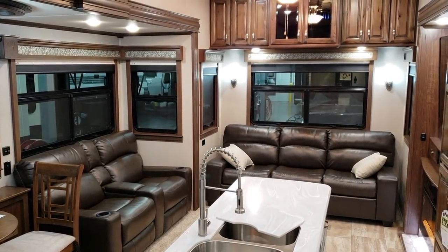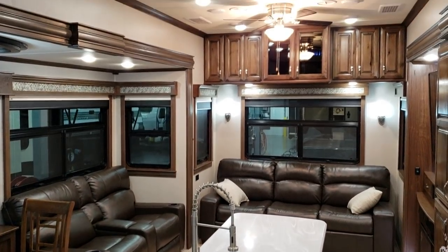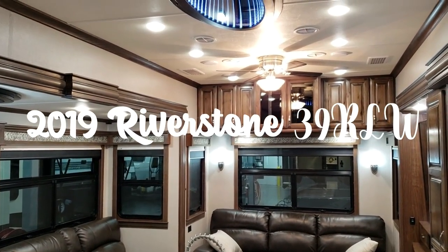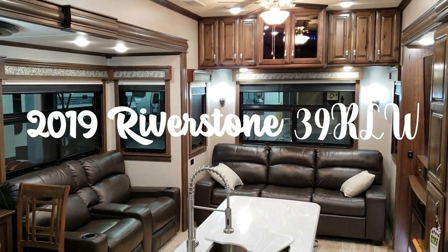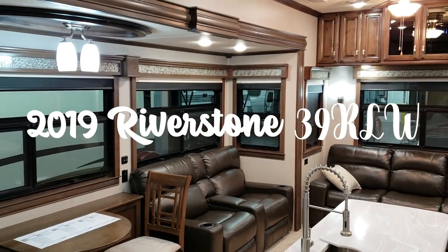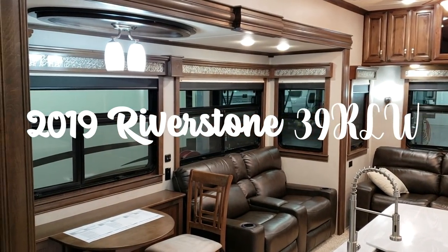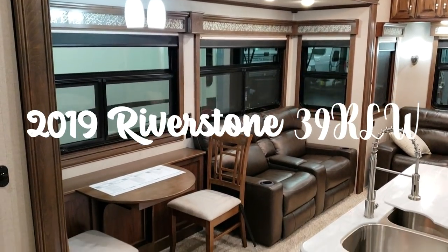Hi everybody, it's Ray here again with another All About RVs video. Today we're going to take a look at this beautiful new 2019 and a half Forest River Riverstone 39RLW. This is a brand new floor plan for the Forest River Riverstone lineup. We're going to take a few minutes and check out the inside and then the outside of this coach.